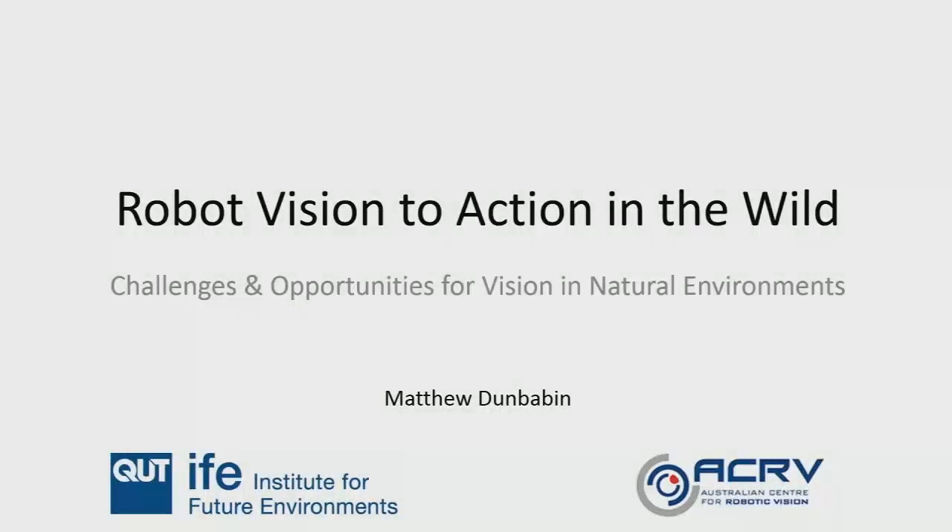Thank you and thanks for the opportunity to speak here. For all our visitors, welcome to Brisbane. I hope you get a chance to see Brisbane and a lot of Australia if you can, particularly some of the areas that I'll be showing in this presentation.